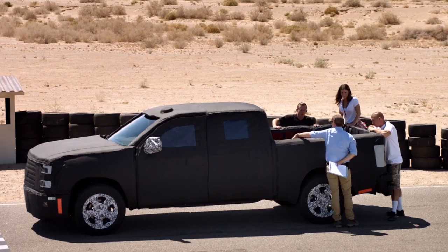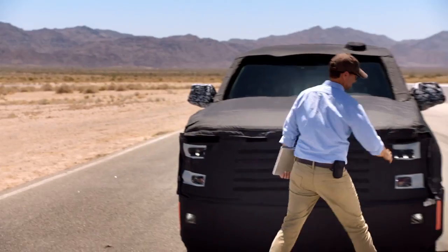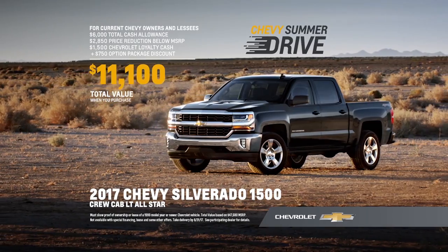The bed is made of high-strength steel, which is less susceptible to punctures than aluminum. The stronger the better. And best of all, this new truck is actually the current Chevy Silverado. It's the Chevy Summer Drive.